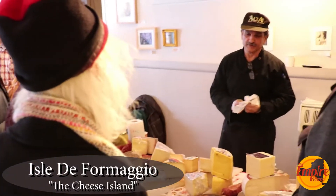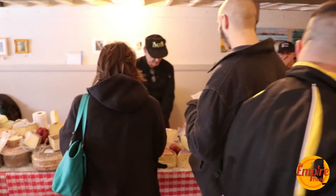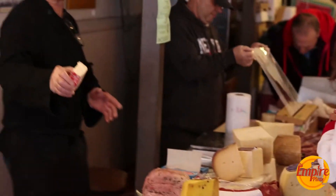Hey guys, welcome back to The Empire Plate. We're in Utica, New York. You can see it's a blustery, cold day — a couple weeks before Christmas, it's freezing. We're gonna get inside and go meet the cheese guy. It's a Mediterranean place: olives, cheese, olive oil, everything you can imagine. Let's go inside and see what they got.